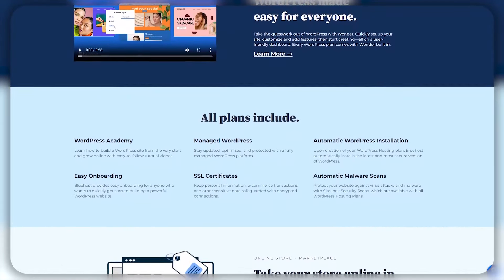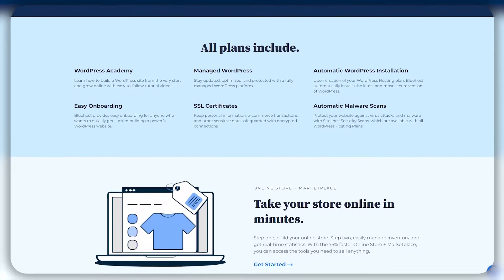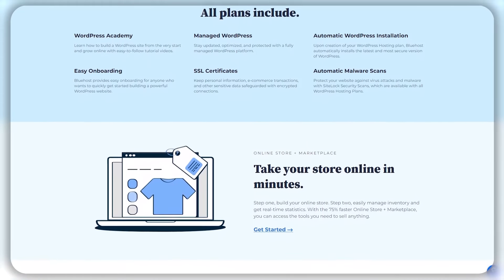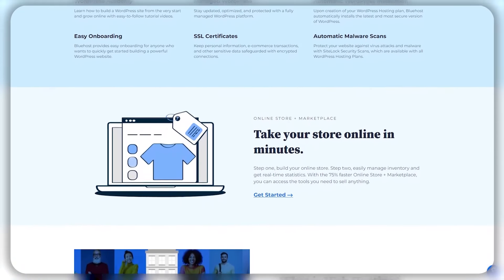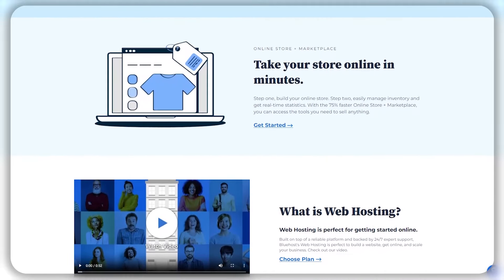Hey guys and welcome back. If you're looking to host a website on Bluehost and want to save some money on your next plan, then you've come to the right place. Because in today's video, I'll be guiding you through Bluehost's best offers while also talking about their key features.